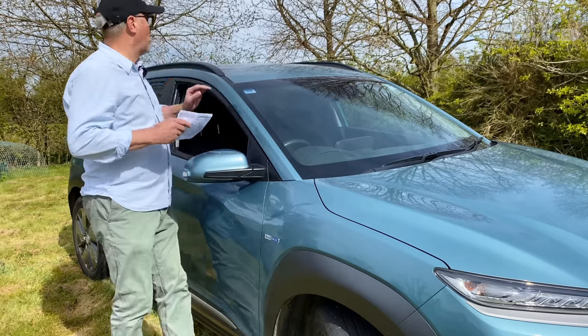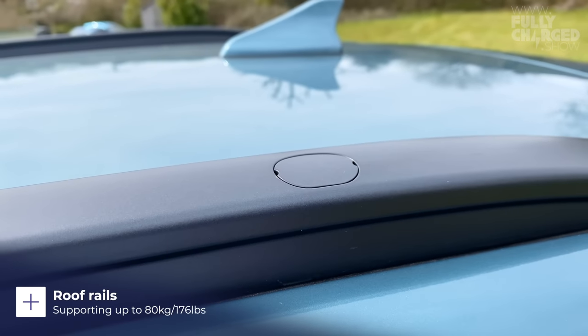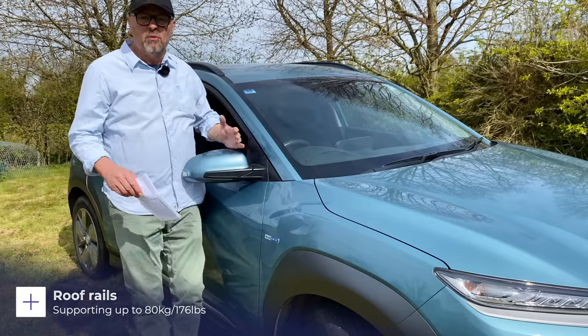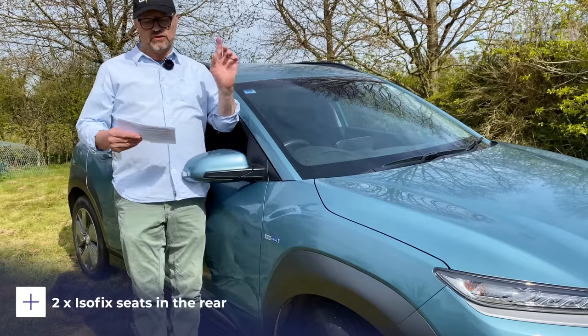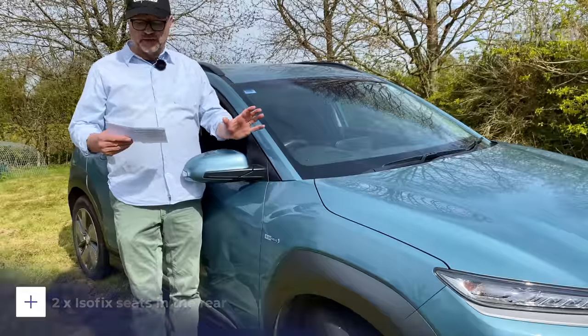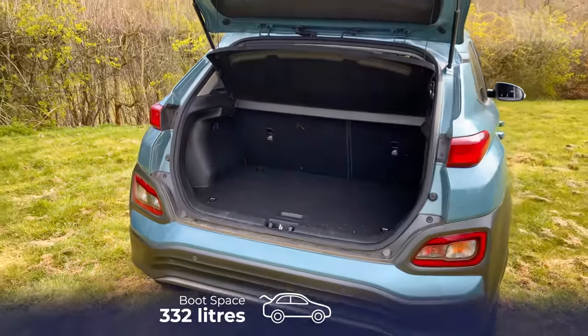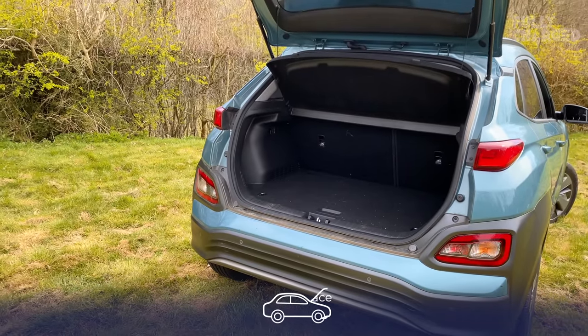It does have roof bars — a lot of people ask about this — and you can put a roof rack on this car with a maximum capacity of 80 kilograms. It has two ISOFIX seats for children's seats, five seats altogether. It has 332 litres of space in the boot, and with all the seats down, 1,114 litres, which is good. It's very roomy.